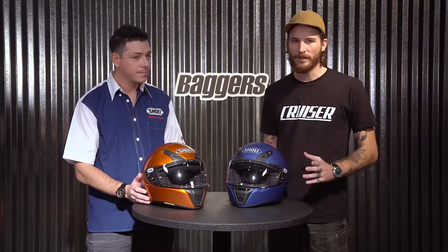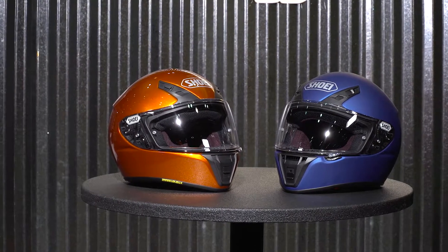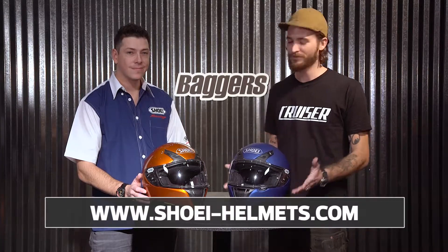It's a brand new helmet — they're not doing any graphics this year, but you can see they've got the matte, they've got the gloss. Really good-looking, and it's nice to have something at that really approachable price point from Shoei. So it's an exciting new product that we're stoked to have out here.